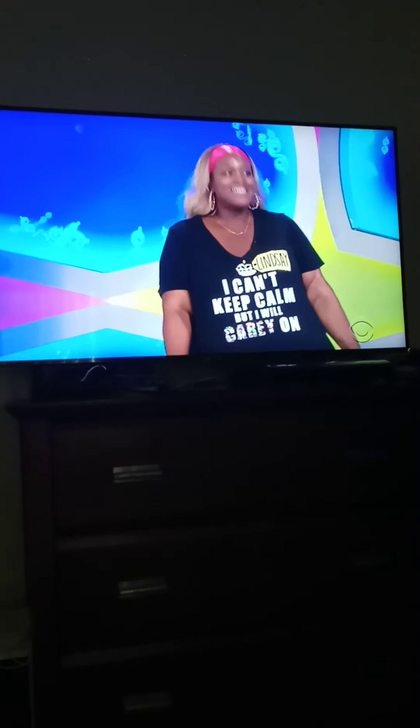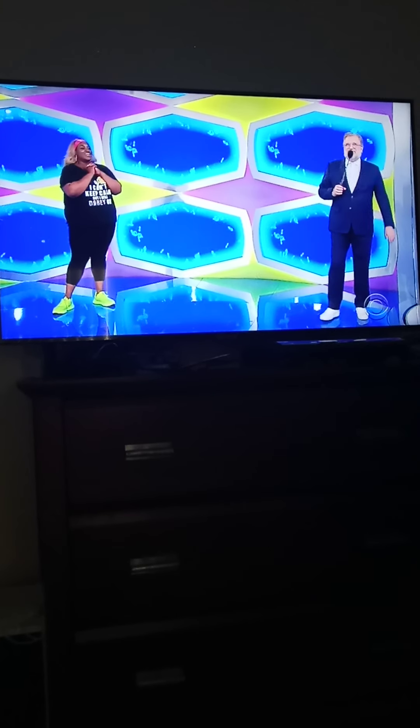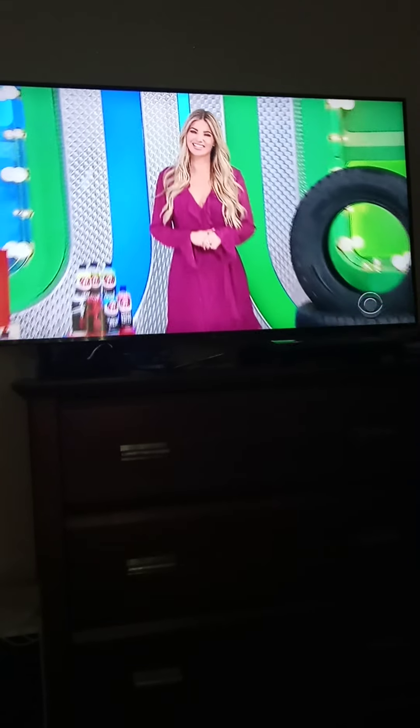I can't keep calm, but I'll carry on. It's hard to keep calm when you have the prices. I know! There's no need to. Honestly, I'm going to let this couple of things over there. Go ahead, George. We'll keep it calm for a few moments.